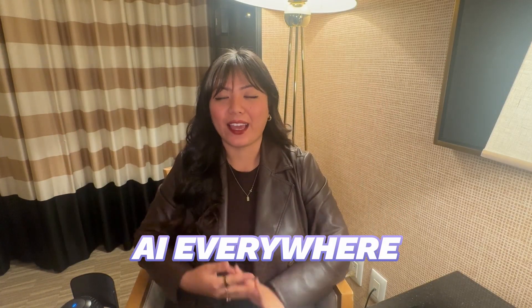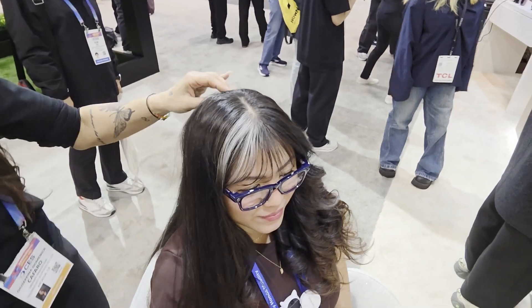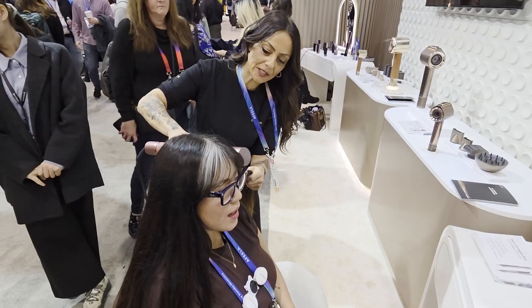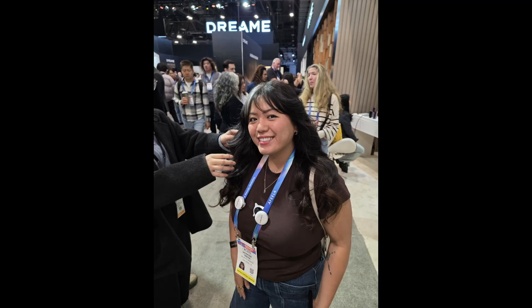I will be doing a more in-depth video on this later on. And then there was AI — AI was absolutely everywhere, in places you wouldn't even think about AI being. For example, Dream has AI hair dryers. The hair dryer has a little camera on top that can see your scalp health, the texture of your hair, the wetness of your hair, and automatically adjust the temperature and airspeed to perfectly be tailored to your hair. AI in a hair dryer.